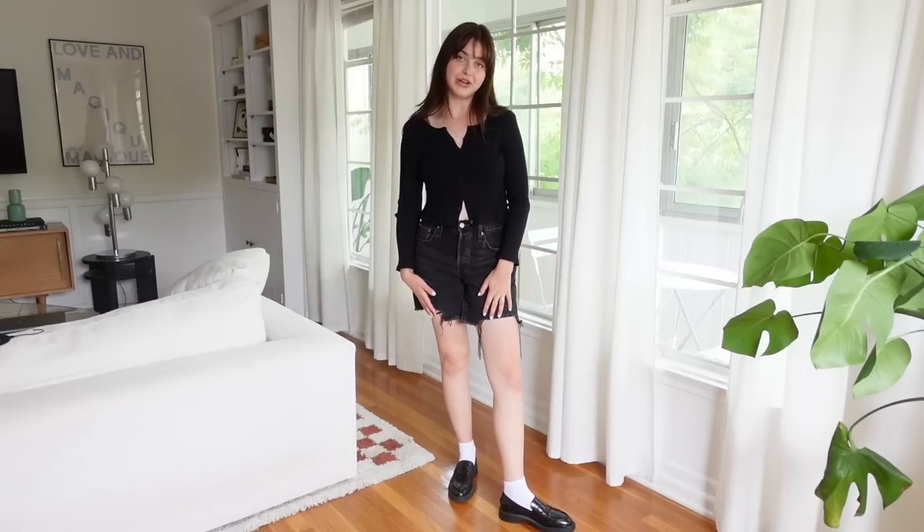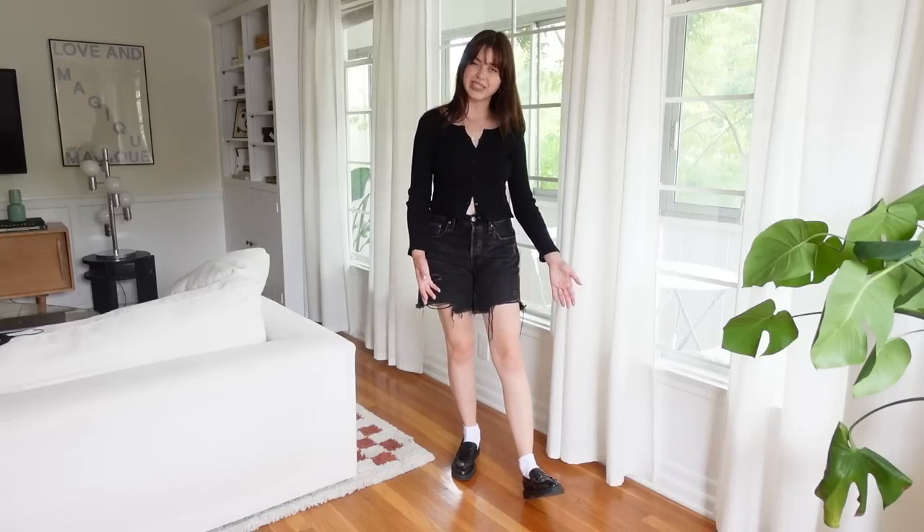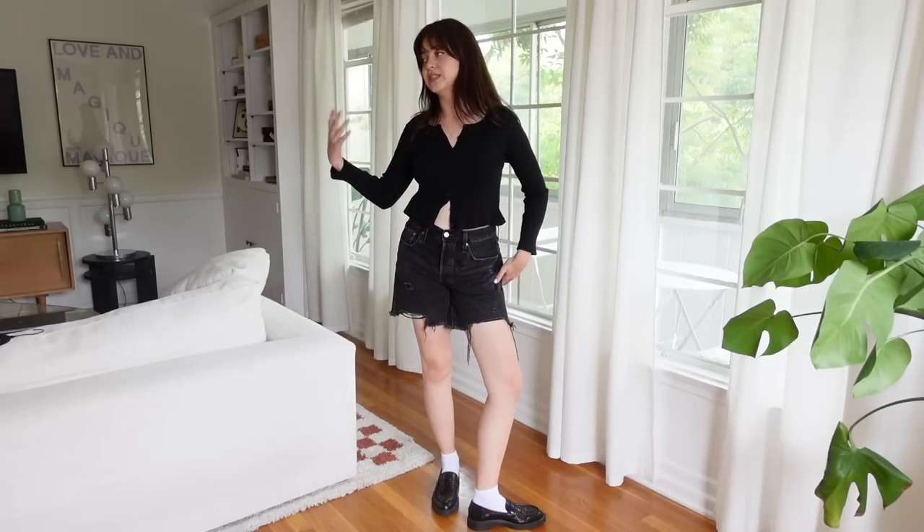If you follow me on Instagram you've definitely heard me say that shorts and loafers are my summer uniform — I could wear it every day and never get tired of it. I really love the combination of a distressed long short with loafers that look so put together. You can wear just about anything on top: a cardigan, a tank top, an oversized t-shirt, or a blouse. The options are endless and it's a very classic look. If you're new to loafers, give it a try.